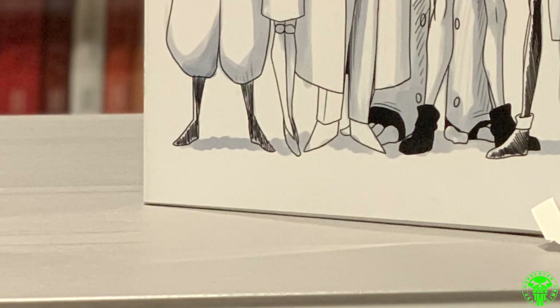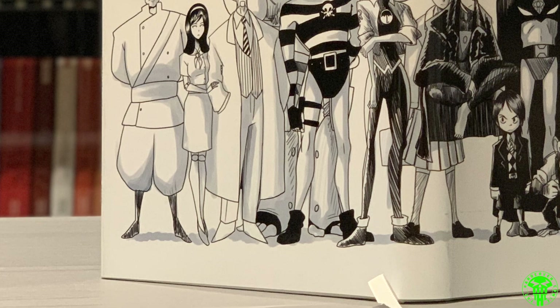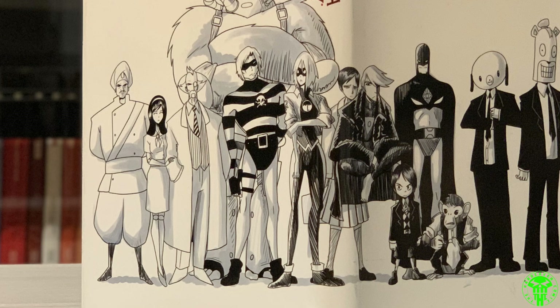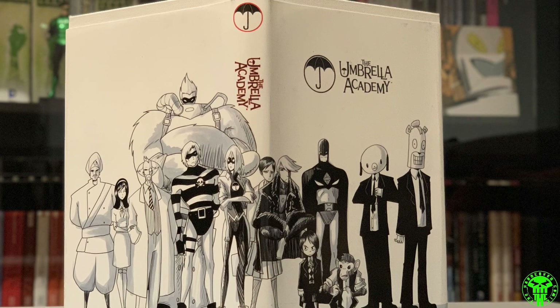Next up, Umbrella Academy — this collects the first two minis. I'll probably be making a second bind for Hotel Oblivion and the You Look Like Death series, along with some of the one-shots like the Hazel and Cha-Cha Christmas one. You can see at the top the dust jacket got cut short — that was totally on Staples, they did all the cutting. But it's also partly because the dust jacket design was white, so if they're printing on large white paper they won't know where the actual edges are. It's a really nice wraparound cover though — great title.